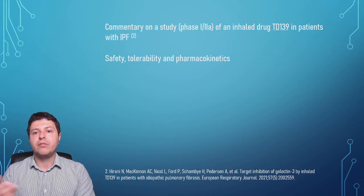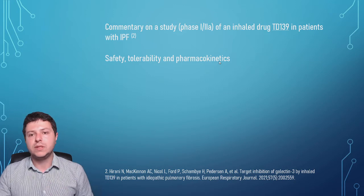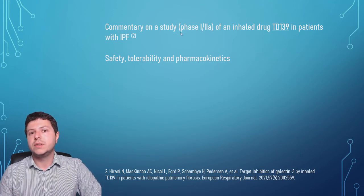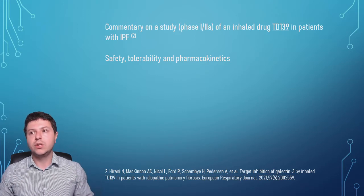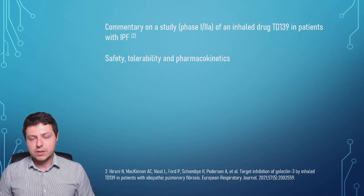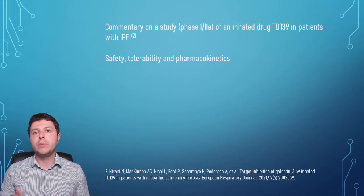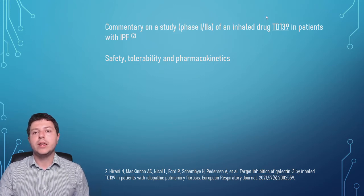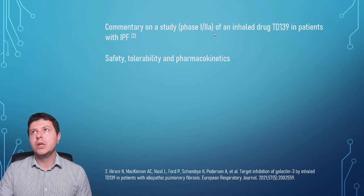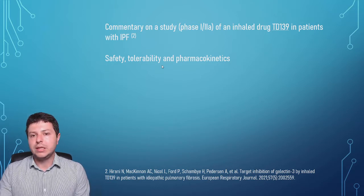A phase 1 and 2a study looks at the safety, tolerability, and pharmacokinetics of certain medications. Phase 1 refers to first-in-human studies, where healthy volunteers are given an experimental drug that has only been tested in animals. Phase 2a is a proof-of-concept study — we're looking at whether the drug has a chance of working, whether it reaches its intended target in the lungs. Pharmacokinetics refers to how the drug behaves in the body.